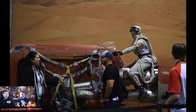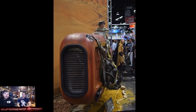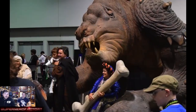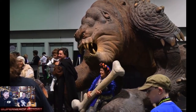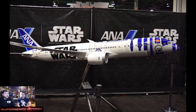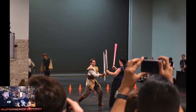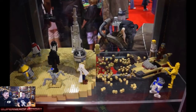They had a whole bunch of props that people built or brought in — including the popular vehicle from the new trailer. They always bring a big rancor that you can pose with, and that's been at every celebration. There's always people lightsaber battling in a dedicated lightsaber battle area.